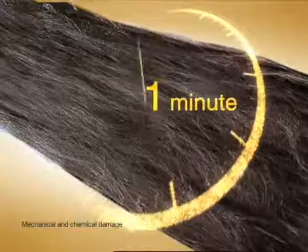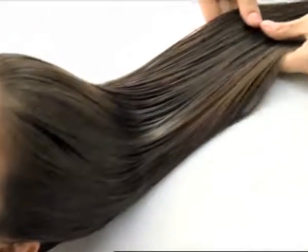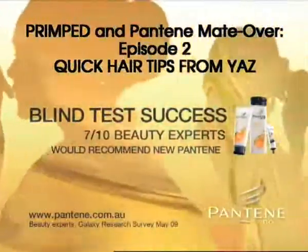Pantene 3 Minute Miracle Treatment helps repair 3 months of damage in just 3 minutes, leaving hair beautifully nourished. 3 Minute Miracle Treatment from Pantene — a blind test success with 7 out of 10 beauty experts.